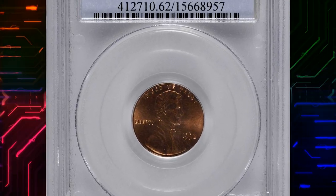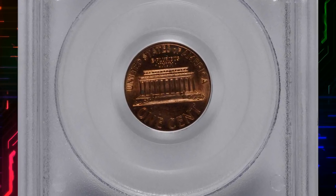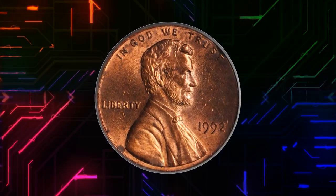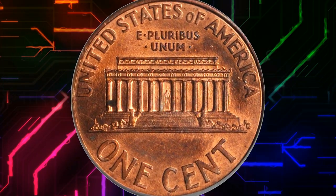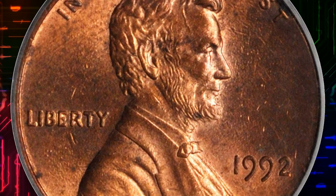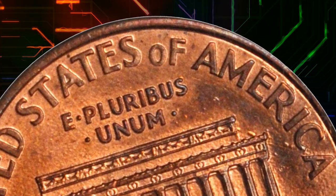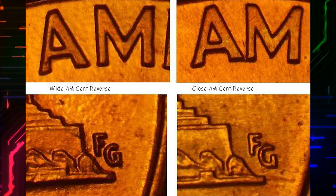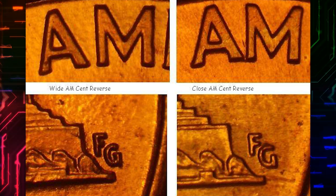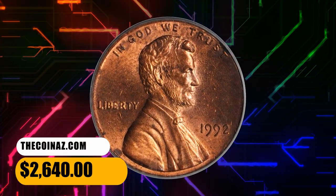Number 10: Here is a 1992 Close AM Lincoln cent, graded mint state 62 red by PCGS — an enticing fully red example of this highly elusive hub variety. Satiny and bright, both sides exhibit vivid rose red color throughout. This rare variety was created when the Philadelphia Mint inadvertently used the reverse hub intended for regular issue circulation strikes beginning in 1993 for a single 1992-dated die pairing. To identify a 1992 Close AM Lincoln cent, look for the A and M in AMERICA almost touching, and the FG initials on the reverse further from the memorial's base. This specimen fetched $2,640 at auction.